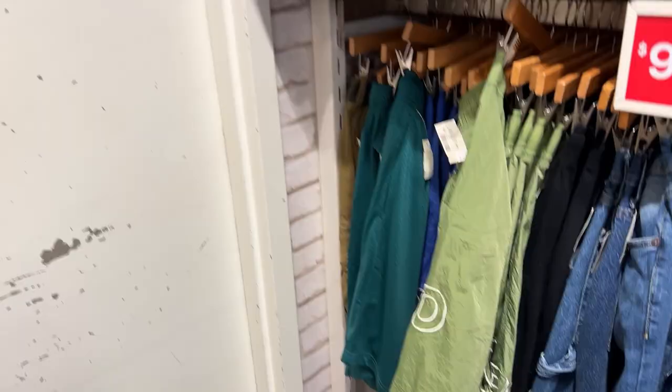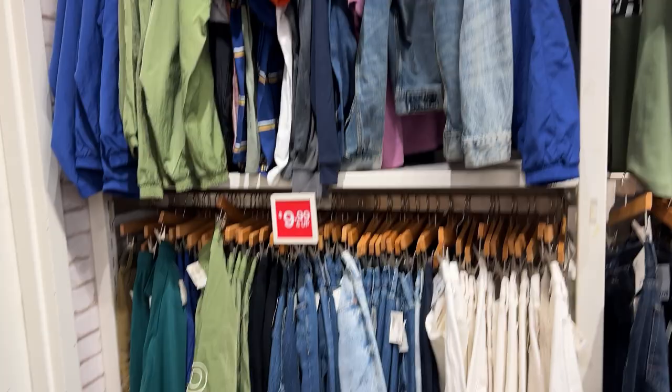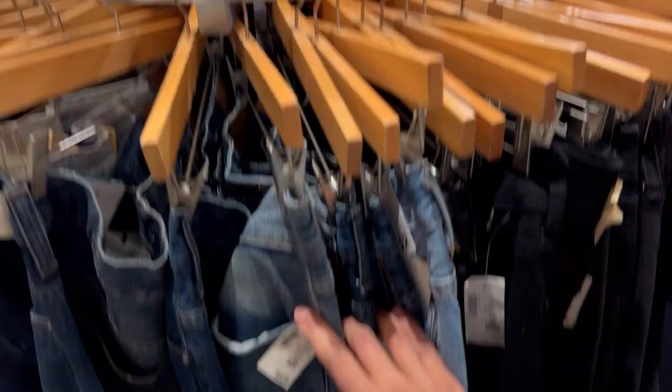I pretty much got the layout of the mall, so our first stop is going to be Aeropostale. Let's go check out what they have. Aeropostale is pretty much always my favorite store, and guys, they have amazing clearance sales right now.